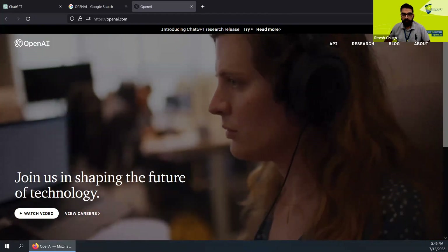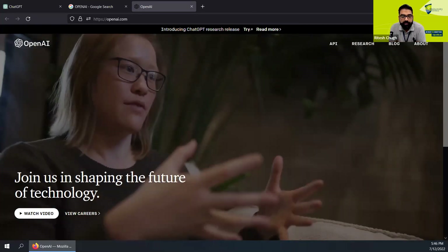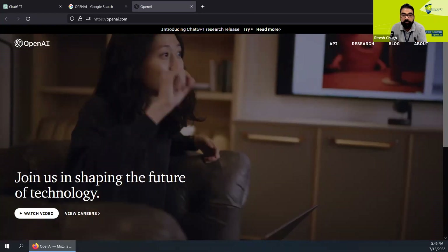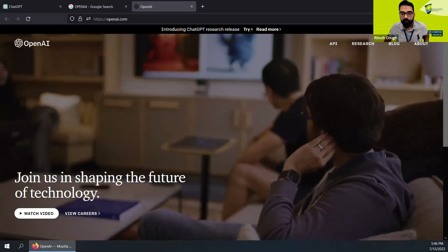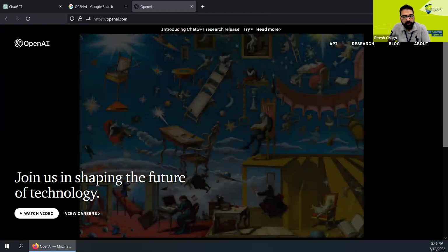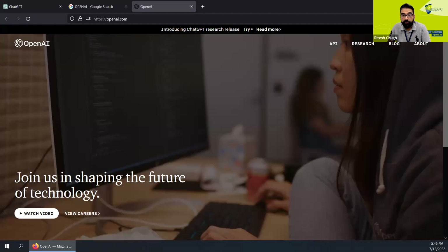Hi everyone, and welcome to this short demonstration video about ChatGPT. I was recently requested by the Australia Today to do a short video about ChatGPT, which is a conversational chatbot developed by OpenAI. As you will see on the screen, I've got the OpenAI website open. The world of technology is abuzz with ChatGPT, because what it does is it uses artificial intelligence to generate responses to user questions.